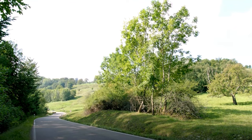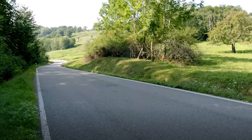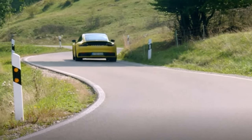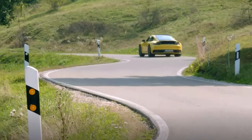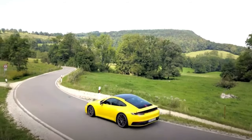Porsche has long held that its 911 model is the flagship sports car, and over the years it has been very careful not to usurp it with the pretender Boxster and Cayman models. It's getting very close now though. Take a look at this in terms of model hierarchy and price.